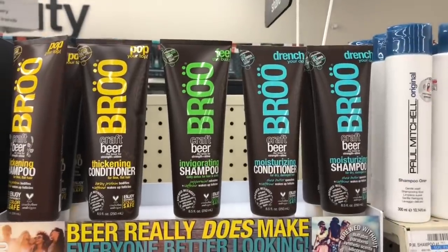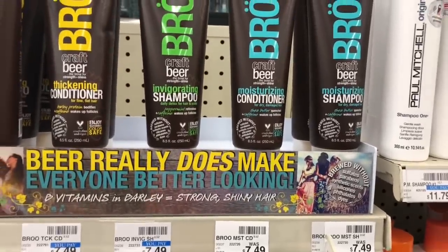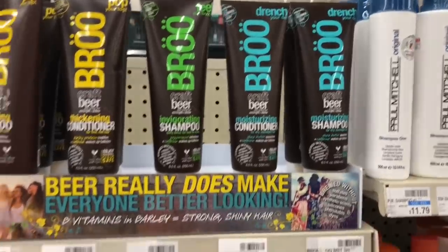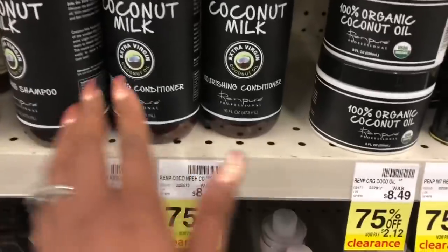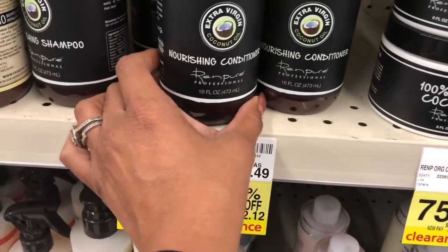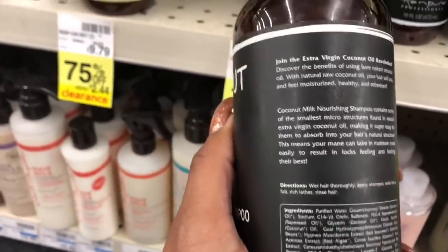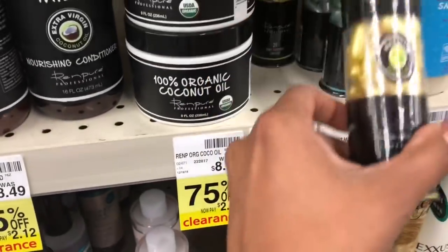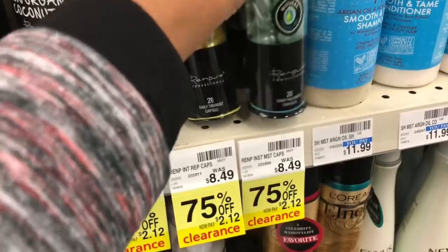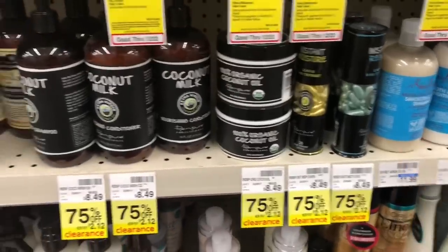Check out your clearance for shampoo and conditioner. The Bru Drench is at 75% off — only $1.87 — and it is sulfate-free, so I'm very interested in picking this up to try. They have some John Frieda, more Marc Anthony items on clearance. The coconut milk Ren Pure Nourishing Conditioner and shampoo are at 75% off as well, though that doesn't look sulfate-free so I'll pass. They also have leave-in hair treatments at $2.12 — great stocking stuffers and mini gifts.